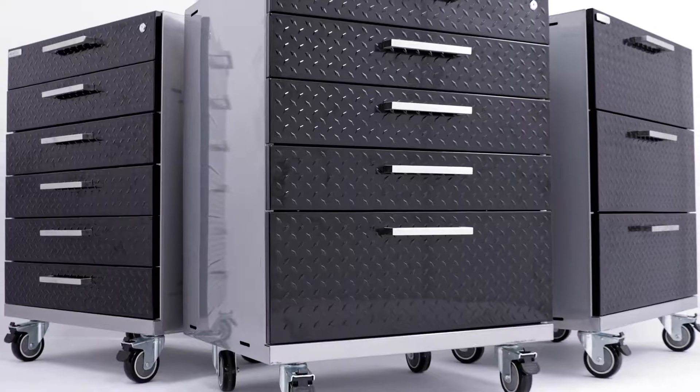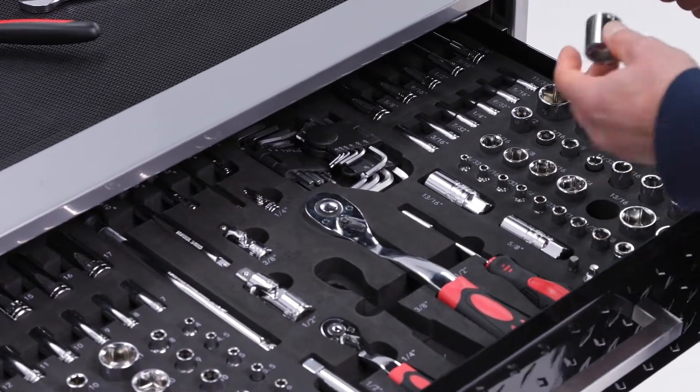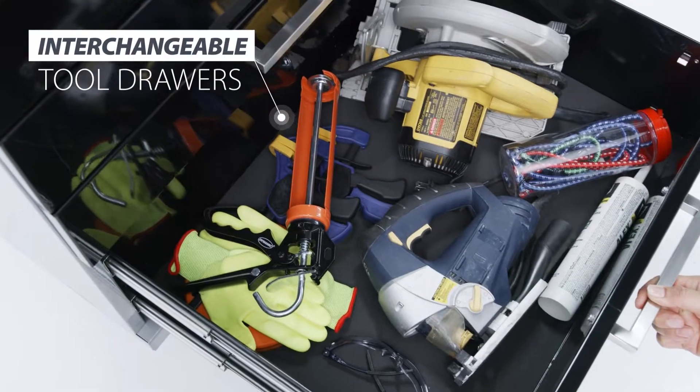The new design allows you to swap out drawers between tool cabinets to customize the storage unit for how you use it. Build a 6-Drawer Hardware Depot or a 3-Drawer storage area for kids' toys. Increased functionality for more customization.